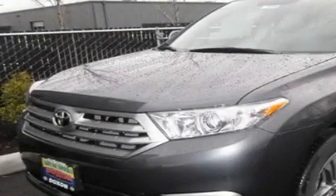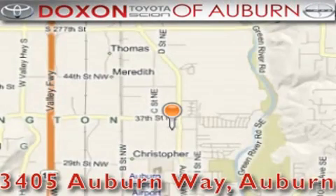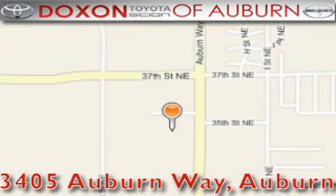Please call today to reserve this vehicle for a test drive. Doxson Toyota of Auburn is located at 3405 Auburn Way in Auburn. Satisfying customers for over 70 years.